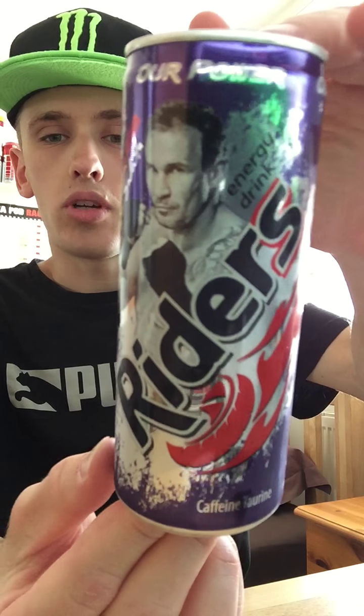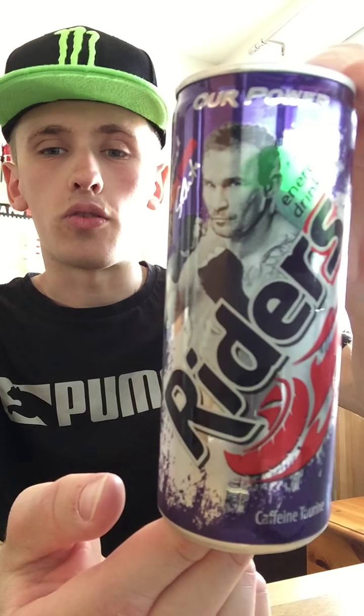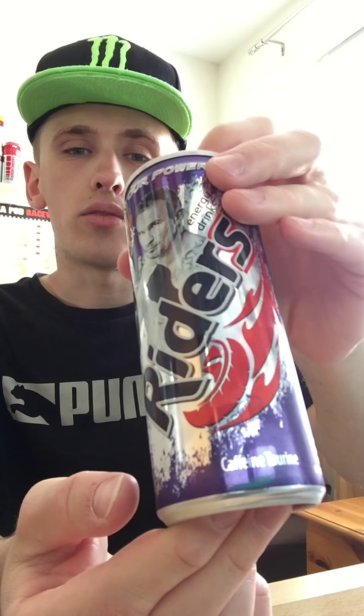Hey, what is going on? It's KMJN here with this 123 here, and welcome to another drinks review. Today it's going to be on Ryder's energy drink. I got this particular drink out at a random corner shop and I believe it cost me 40p.